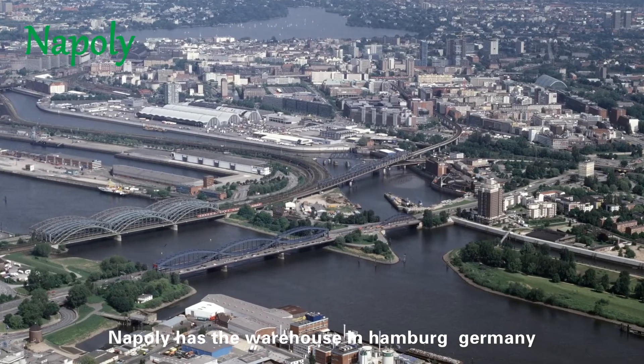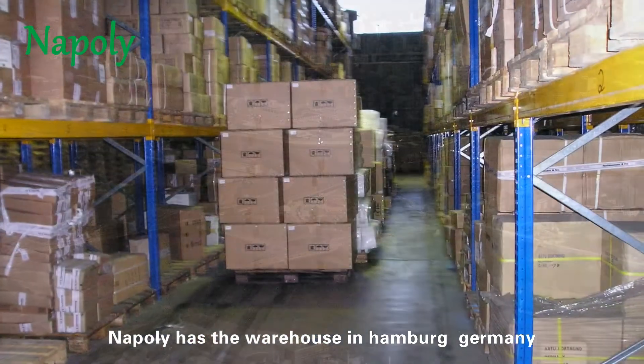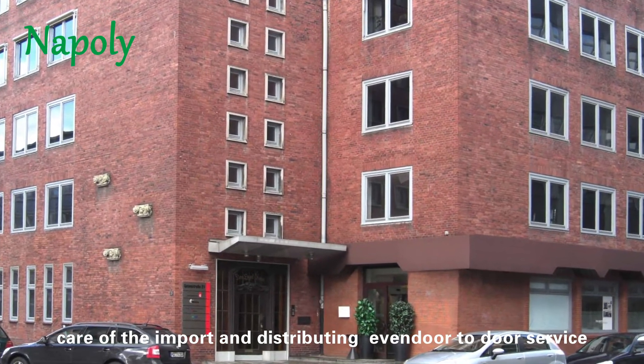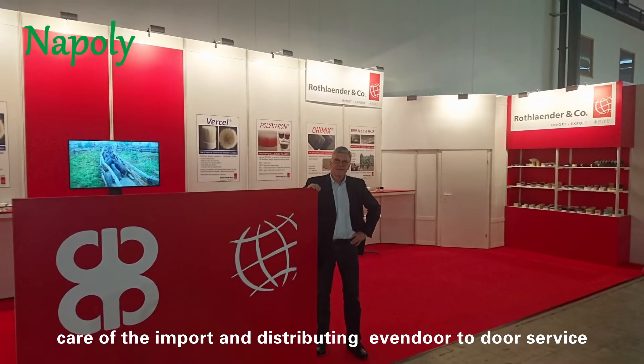NAPOLI has a warehouse in Hamburg, Germany. The well-noted company Wolf Lander is taking care of the import and distribution, with even door-to-door service.